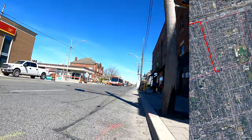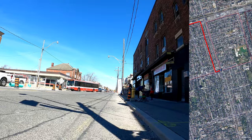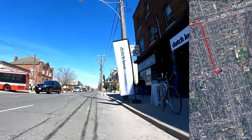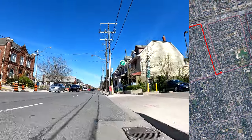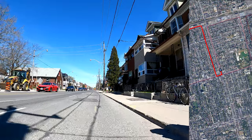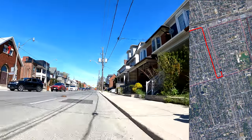I made a video about a year ago showing Ossington riding it from end to end. It starts up at Davenport and it goes as far south as Queen Street, where it dead ends at CAMH — the Centre for Addiction and Mental Health.